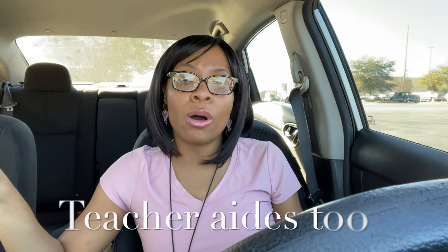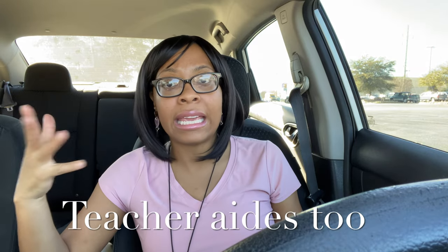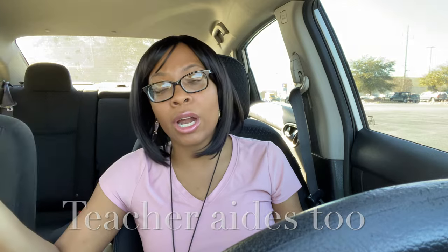Before we get into the tips, I did want to give a little bit of background on paraprofessionals — who we are, what we do, and specifically what I do, for those of you who may be new here. Paraprofessionals are sometimes called instructional aides, teacher assistants, and para educators. Those are all titles you may hear depending on where you work or the district, but they all mean the same thing.